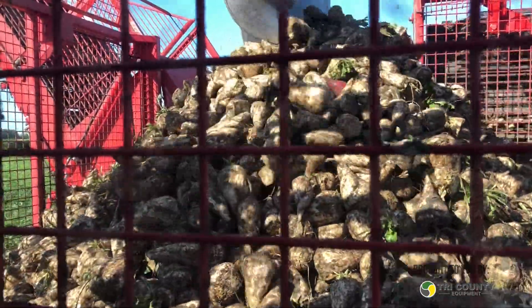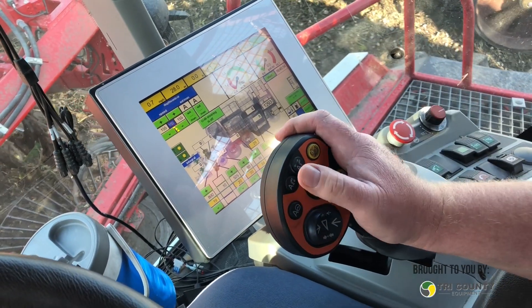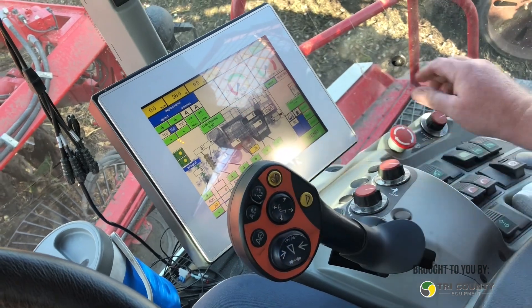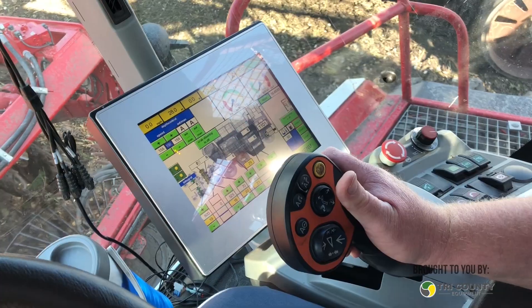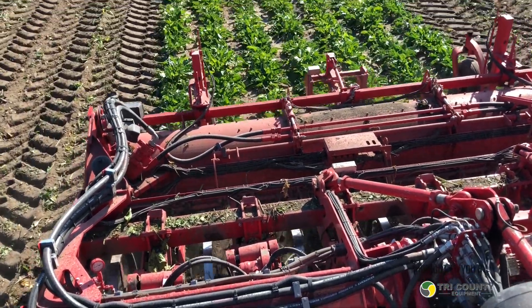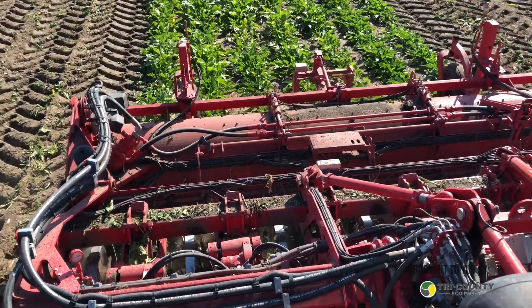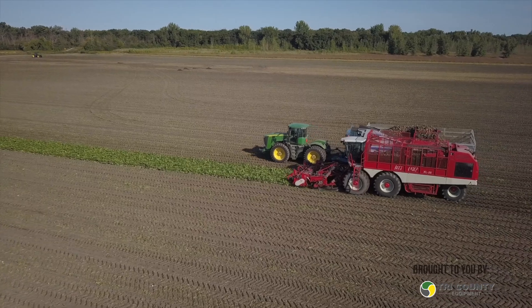How many acres of sugar beets will you harvest this year? Right about 700 this year, which is where we've been for the last few years, increasing over time. Early digs started a week ago, Monday the 9th. The tonnage isn't quite as good as the last couple of years because of the lack of rain this summer, but the sugar percentages have been very, very good, so we're hoping that offsets things and we can still make a profit.